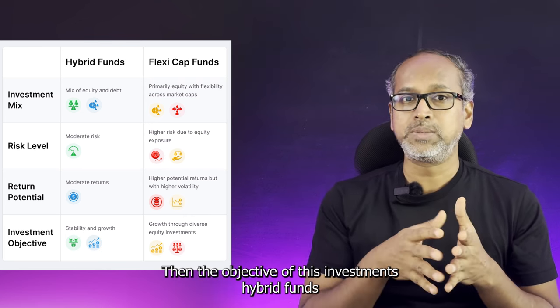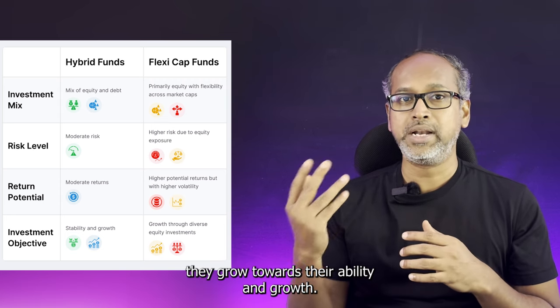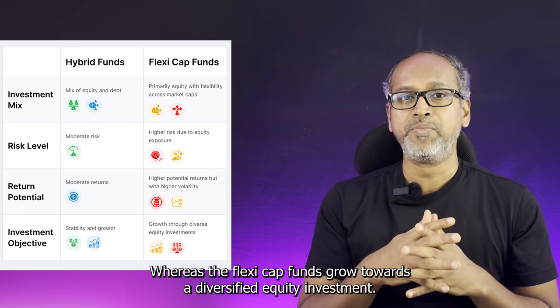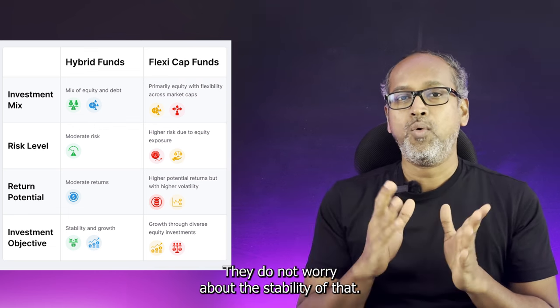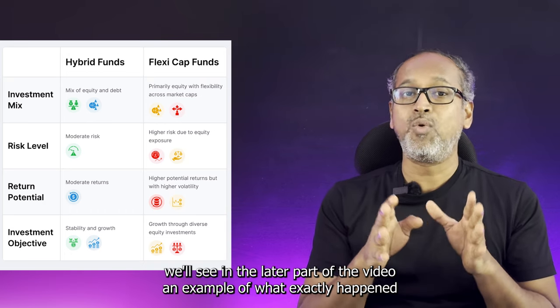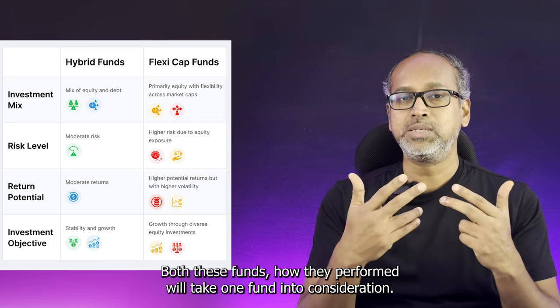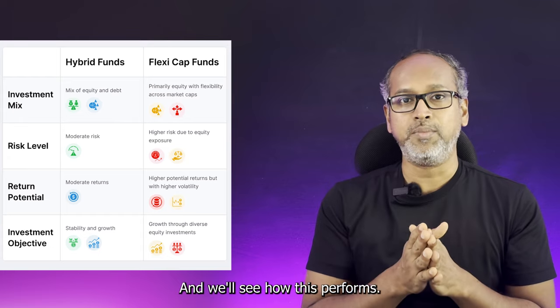In terms of investment objective, hybrid funds aim for stability and growth, while flexi-cap funds focus purely on diversified equity growth without worrying about stability. Later in the video, we'll look at an example of what happened during the COVID scenario to see how both funds actually performed.